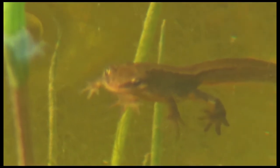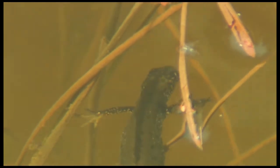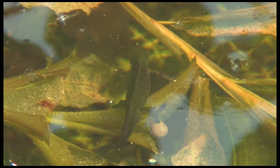Normally when I'm filming newts I'd expect to see something like this, or this, and this. So I was quite surprised when I noticed this newt with what appears to be an accessory on his back.